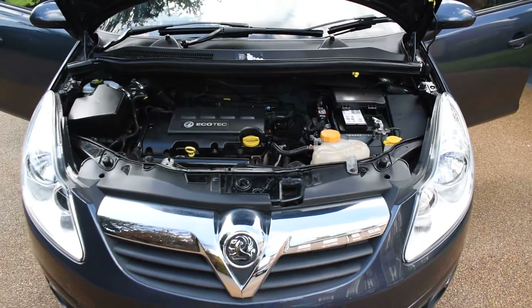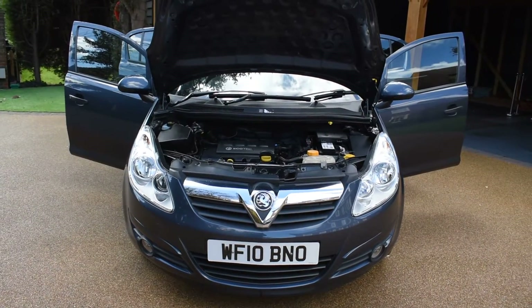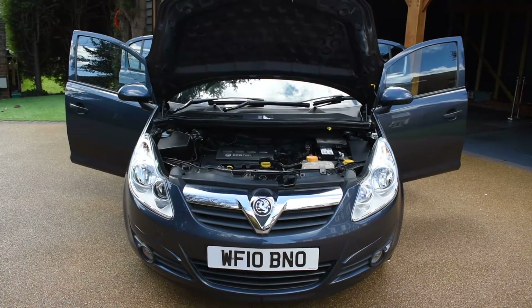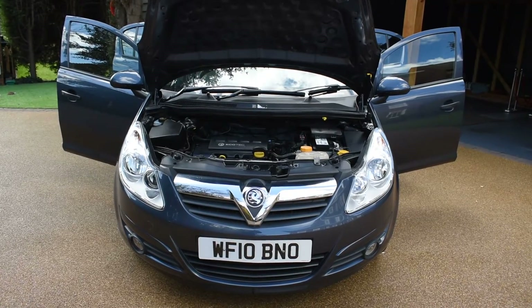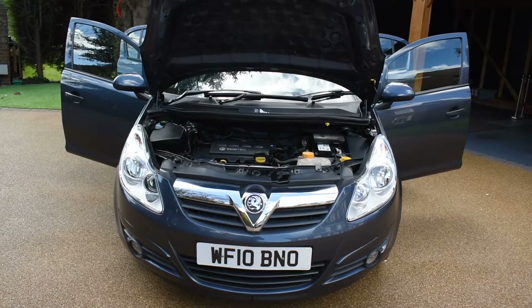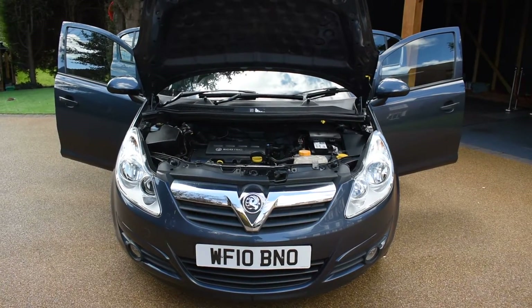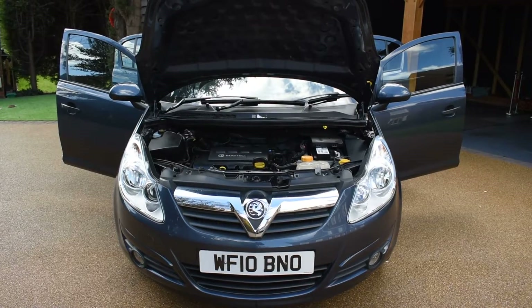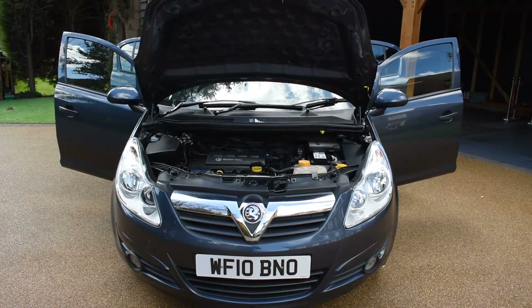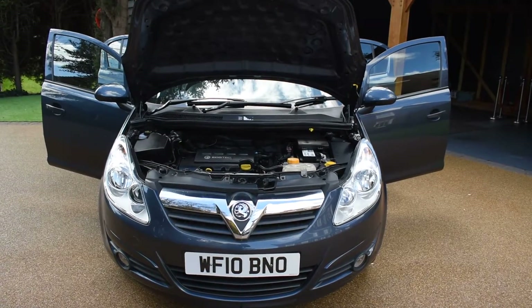If you'd like to book an appointment to come and view this car, please give us a call on 01702 545 915 — we'll be pleased to meet you. Please take time to look at our many five-star verified reviews on AutoTrader; we've got over a hundred now so you can see what our customers say and buy with confidence. Please don't hesitate to call us if you have any questions, would like to book an appointment, or put a deposit on the car. Thank you very much for watching and we hope to see you soon.